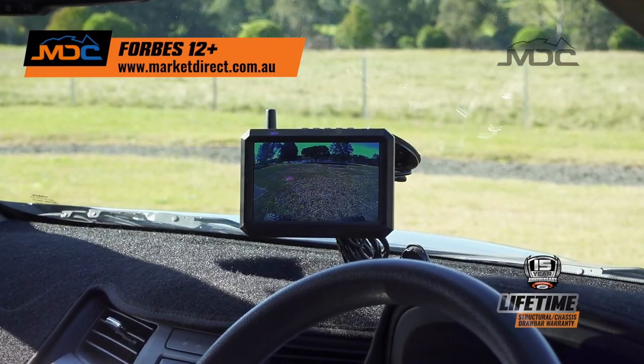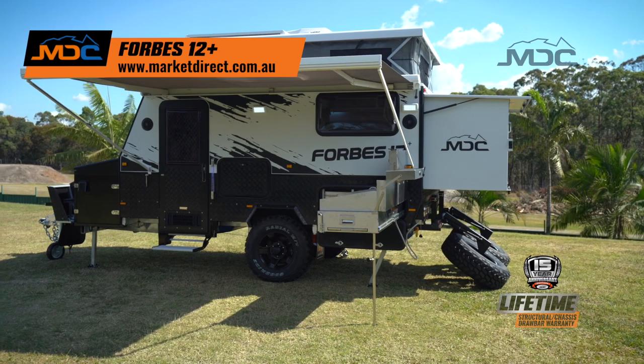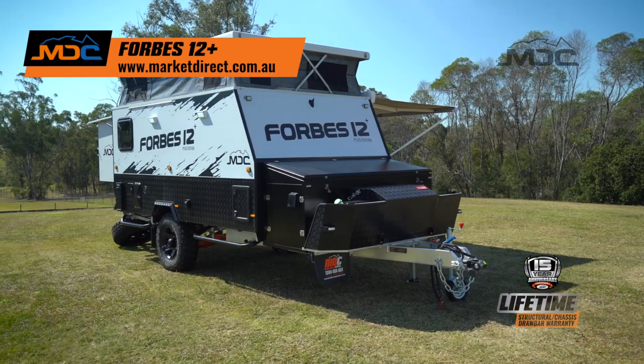Electronic stability control and rear-view camera for your safety, and lithium power for longer off-grid stays, is just the start on the 15-year anniversary edition Forbes 12+.